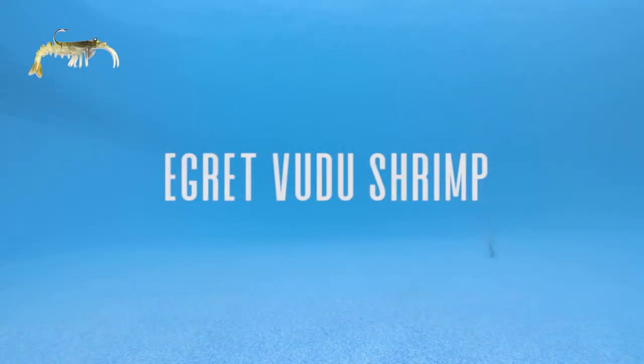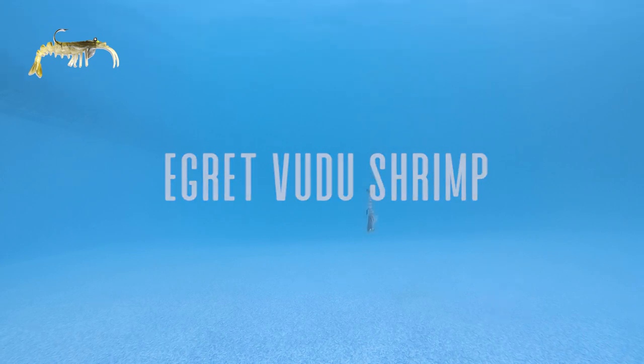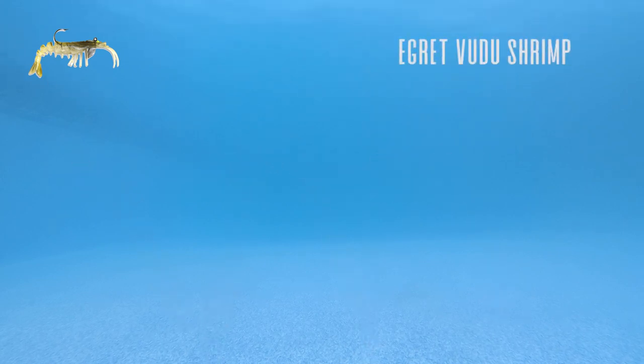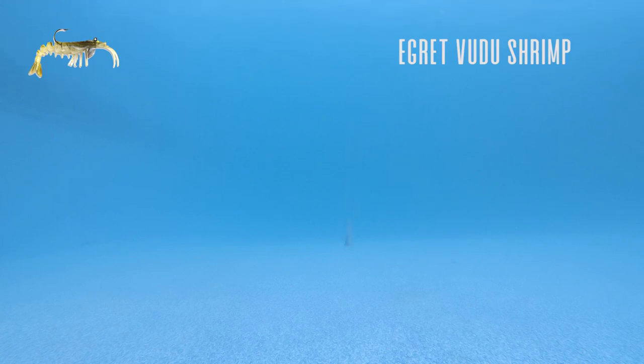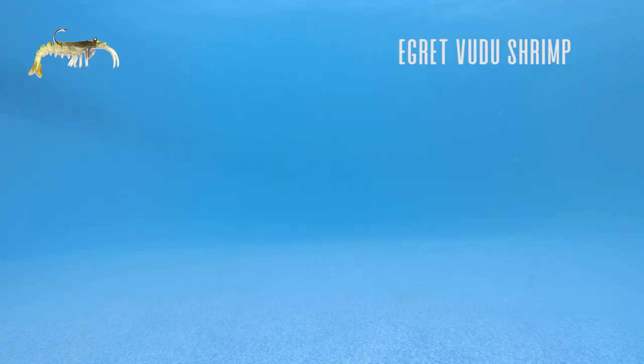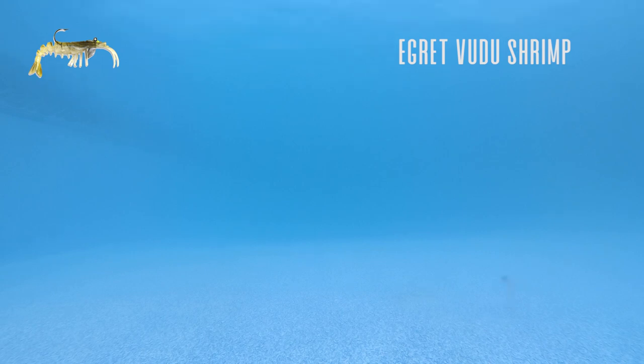The first lure is the Egret Voodoo Shrimp, and by far this is the most flounder-producing lure that I have in my arsenal. It is an absolutely awesome lure, and if I need a lure that's going to catch a flounder in a pinch, this is it. This lure allows me to fish in areas like rocks, pylons, and oysters without having to worry about bait fish such as pinfish and croaker that come along with those territories.